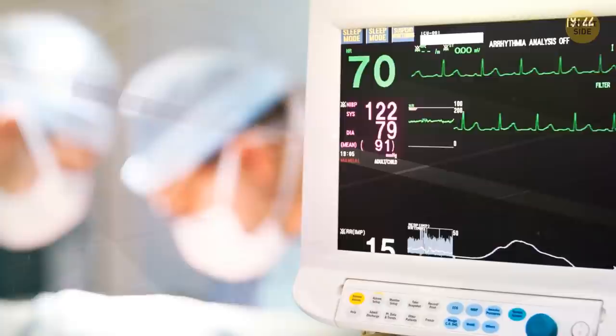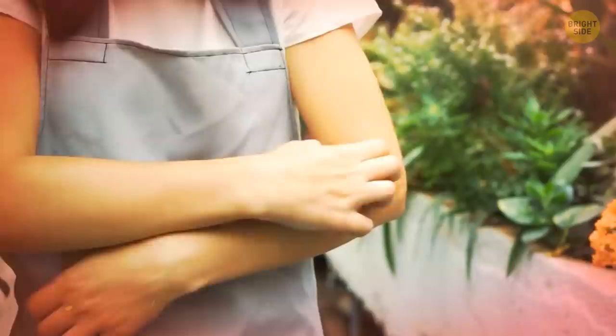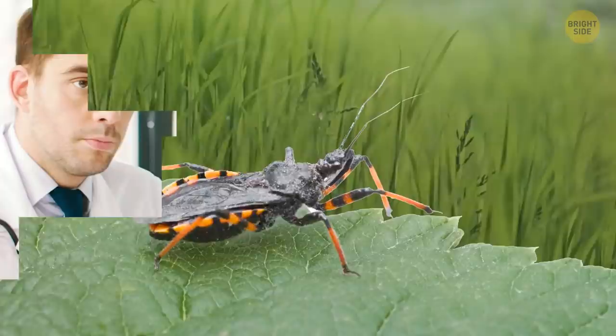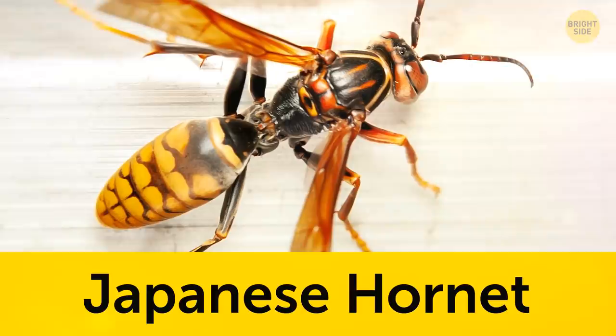It's common for humans to be allergic to the kissing bug's saliva, and if that's the case, their bite will cause the skin to be incredibly itchy. These bugs also carry a dangerous parasite that badly affects most humans. If you ever get bitten by a kissing bug, make sure to visit your doctor as soon as possible.